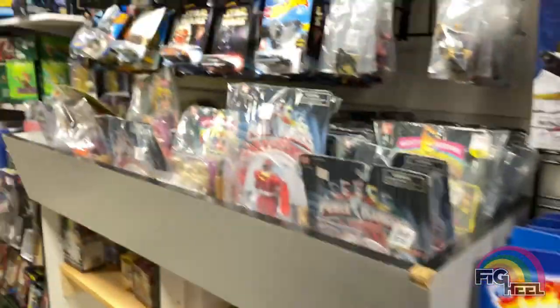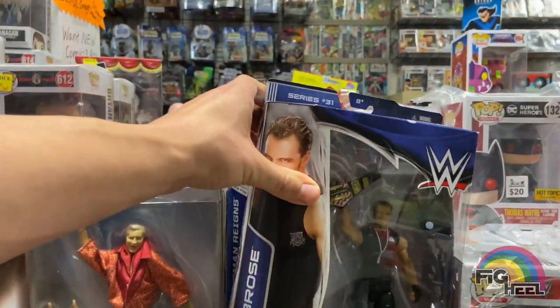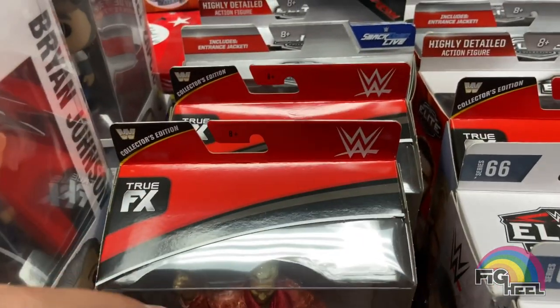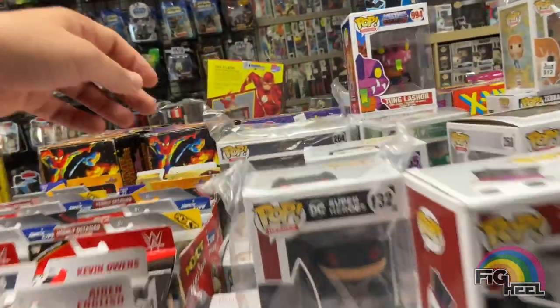Then I turned around and noticed they had more Elites behind me, but it was a lot of Freddie Blassies, this Dean Ambrose Elite with the U.S. title on the camcorder, Braun, some Elite 66, and other random figures that I didn't really need. So I just kind of kept moving.